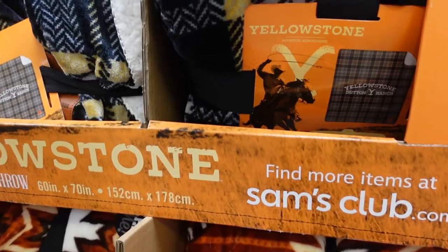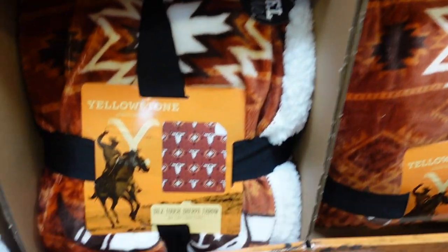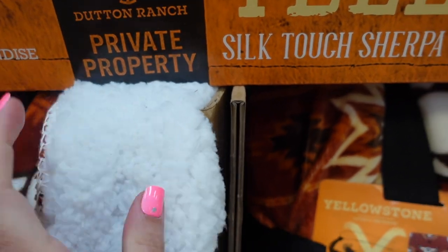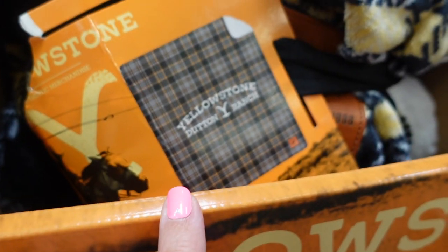Yellowstone was supposed to come out this summer but is now coming out in November. They have really cozy Yellowstone blankets in a few different patterns — those are $19.98 — which would be fun to snuggle up with when it comes out.